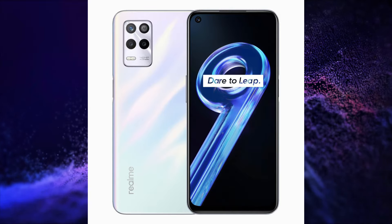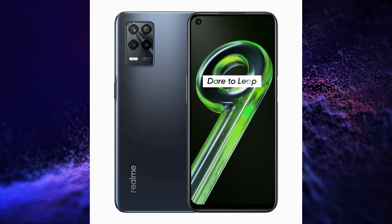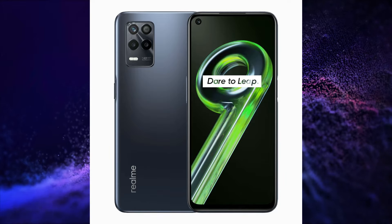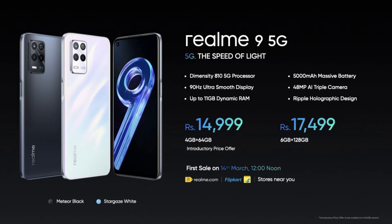It also features a Side Mounted Fingerprint Sensor, LPDDR4X RAM with up to 5GB Virtual RAM Support, UFS 2.1 Storage, WiFi 5, Bluetooth 5.1, and a 3.5mm Audio Jack. This smartphone is also launched in two variants.